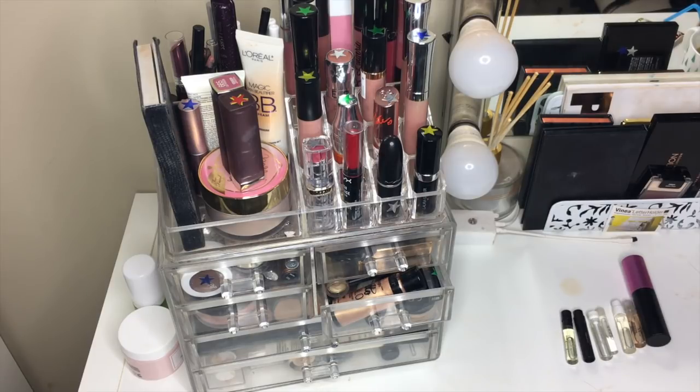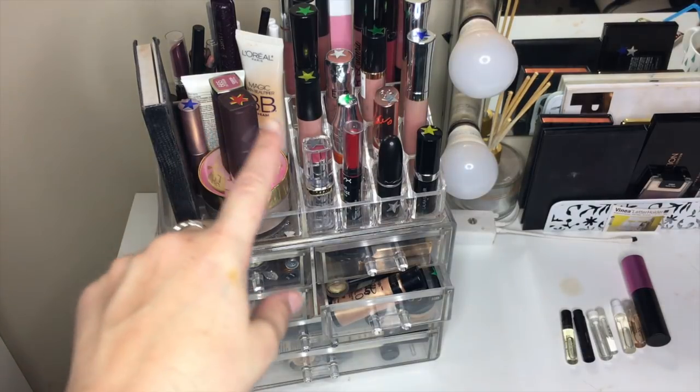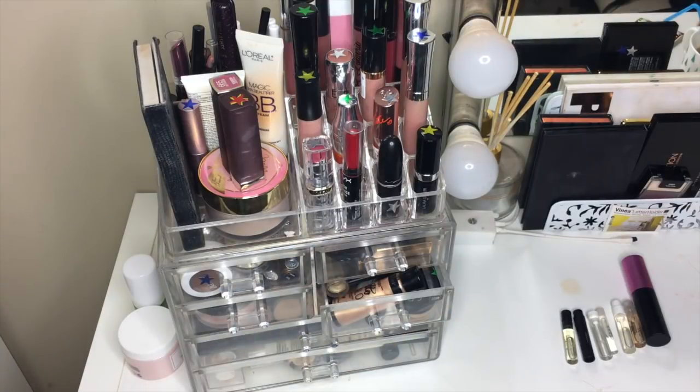Pretty much I'm going through all of my makeup and using every item that I own at least once, and then deciding if I want to keep it or if I don't. I'm ranking everything with a colored star so you can see the stars on top of all of those — that's how I'm ranking them and determining whether or not I'm going to keep them or get rid of them.